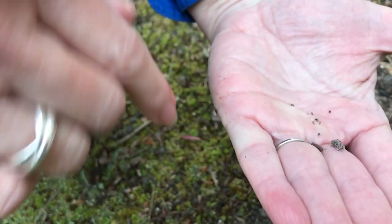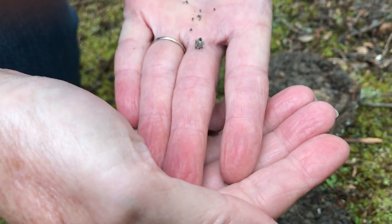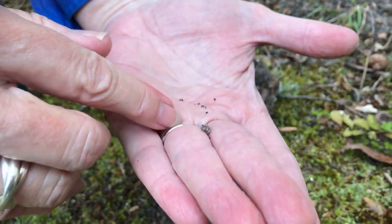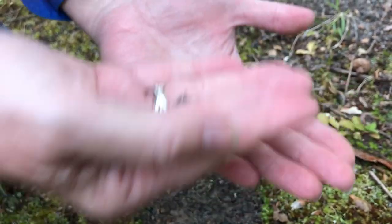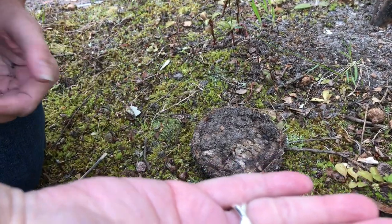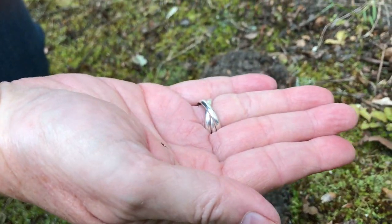Do you have a name for these? Some people call them roly-polies, pill bugs, sow bugs. Where'd he go? There he is. Maybe you call them wood lice. They have a lot of different names.